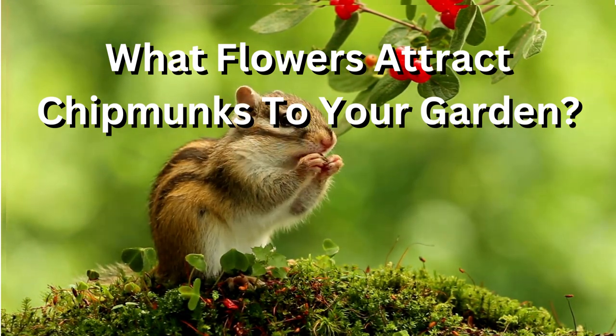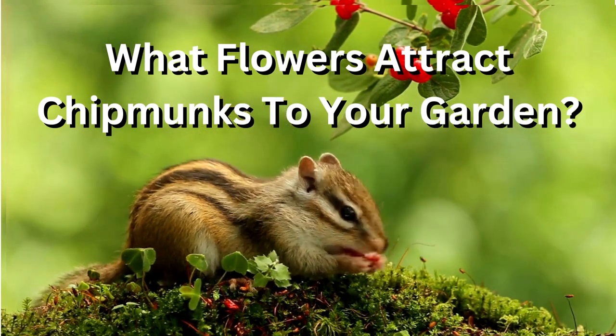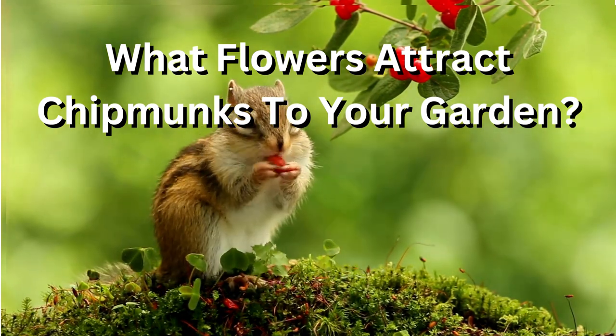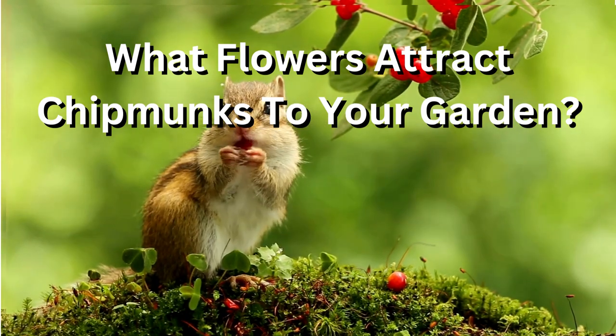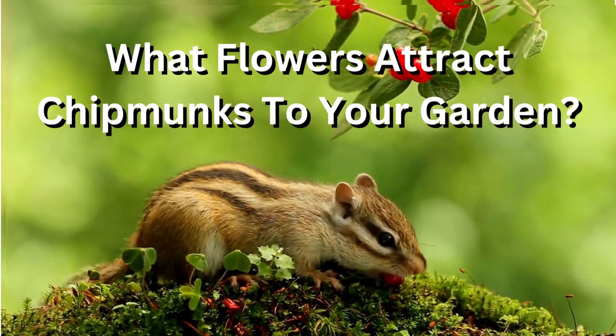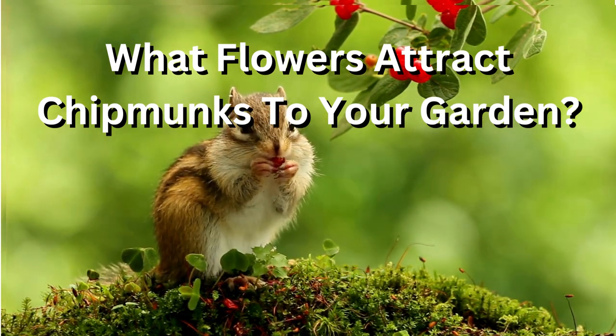Keep in mind that chipmunks are also attracted to birdseed and other sources of food, so even if you don't have any of these plants in your garden, you may still experience a chipmunk problem. To prevent chipmunks from being attracted to your garden, it's important to eliminate sources of food and shelter and to use physical barriers, deterrents, and repellents as needed.